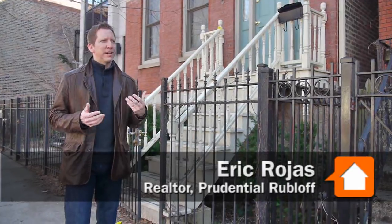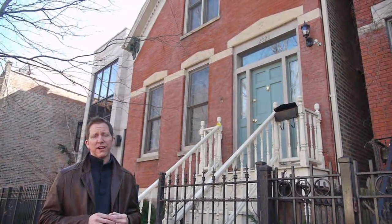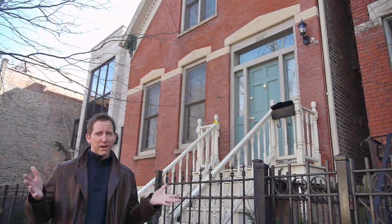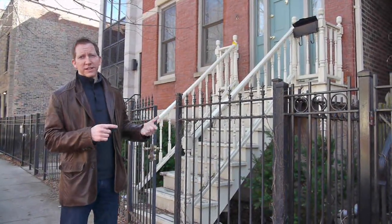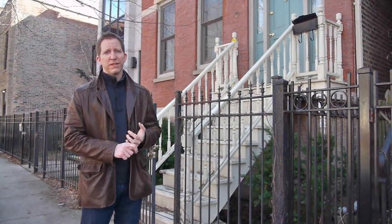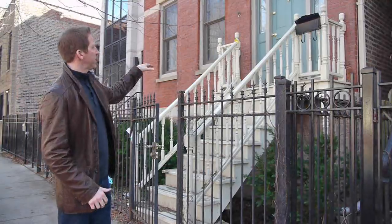We're standing in front of sort of a modified workers cottage. It's a refurbished home — it's been renovated. It's now under contract for $699,000, which is right about the median price of a single-family home in Wickard Park right now. So it's a nice example of the architecture that's here and of the price points that are here.